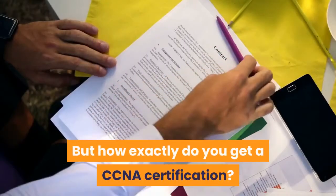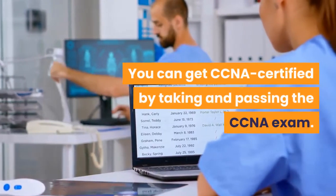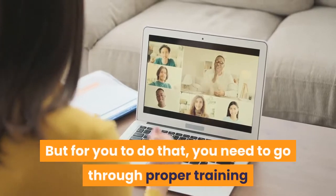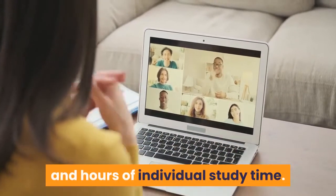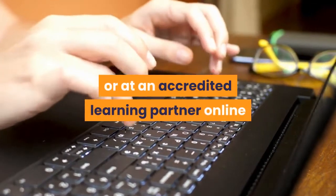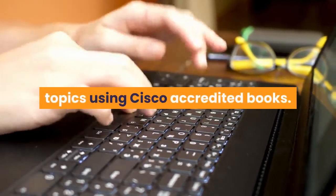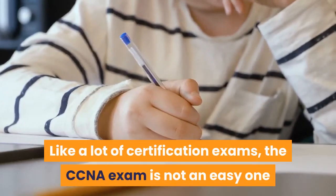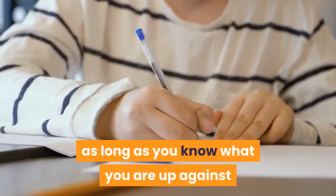But how exactly do you get a CCNA certification? You can get CCNA certified by taking and passing the CCNA exam, but for you to do that you need to go through proper training and hours of individual study time. You can do your training with Cisco or at an accredited learning partner online or in person, and you can study the topics using Cisco accredited books. Like a lot of certification exams, the CCNA exam is not an easy one.